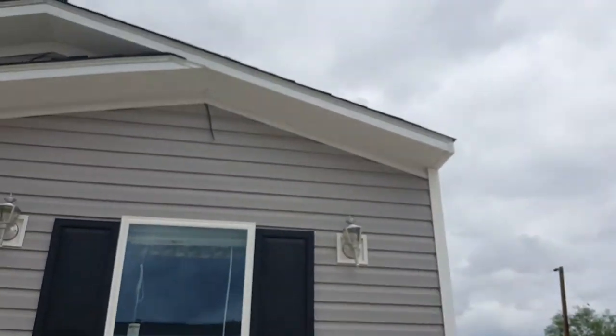Hey, this is Alex at Mobile Homes Factory Direct. I'm going to do a quick walkthrough because I want to show this one — it's a three bedroom, two bath, 18-foot wide, and it's also by Clayton.